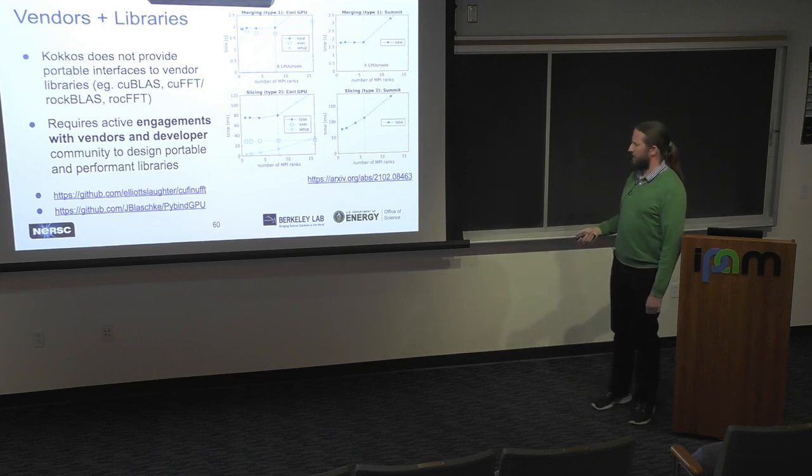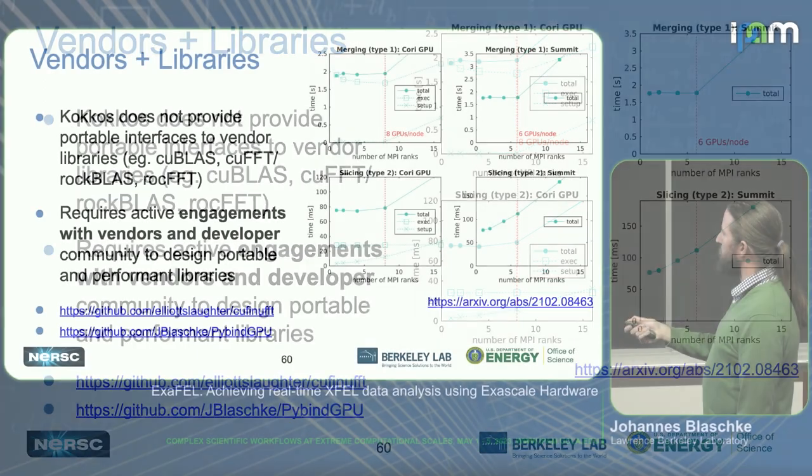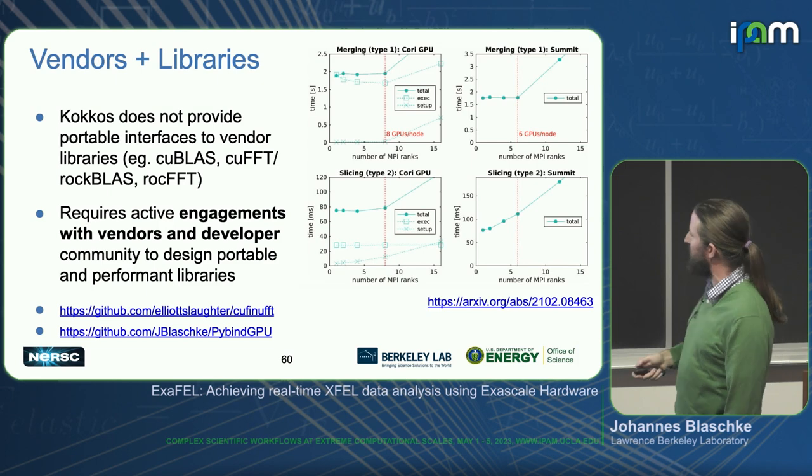It's not always smooth sailing. Vendor libraries don't abstract away with Kokkos — if you use cuBLAS or cuFFT, you still have to actually engage with vendors or the user community of other software packages to port their codes. We took a code that was not multi-GPU aware, ported that to AMD, and also made it multi-GPU aware. You can see ideal weak scaling until you hit the max number of GPUs on that node — for Cori GPU and for Summit — and then of course you diverge.